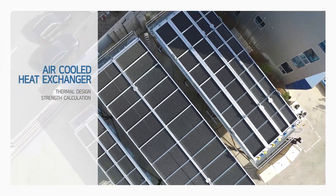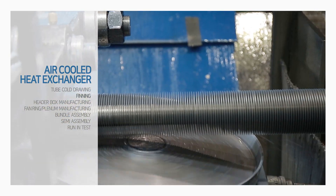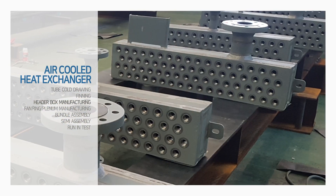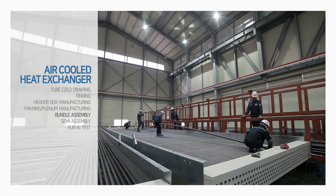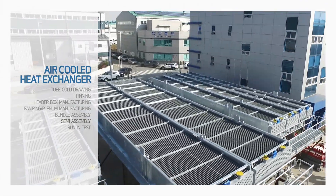EWK Inc. air-cooled heat exchangers are completed through the process of tube cold drawing, finning, head box manufacturing, fan ring and plenum manufacturing, bundle assembly, and finally shop run-in test.